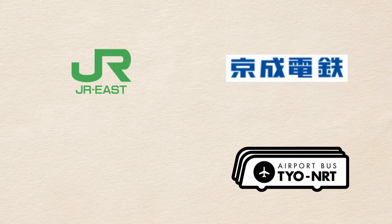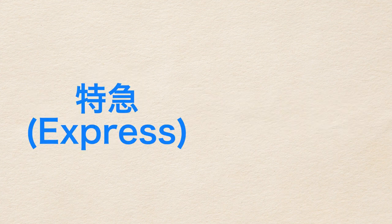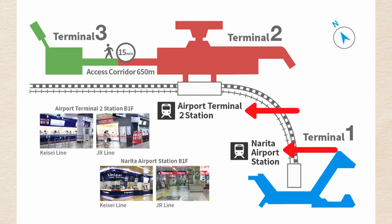Various rail and bus companies operate services between Tokyo and the airport. For rail, East Japan Railway Company, or JR East in short, and Keisei Electric Railways are the major players. Both operate express trains and slower regular trains. They have stations at all Narita terminals.